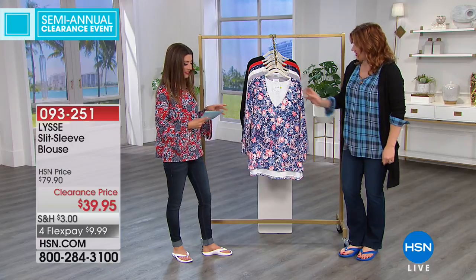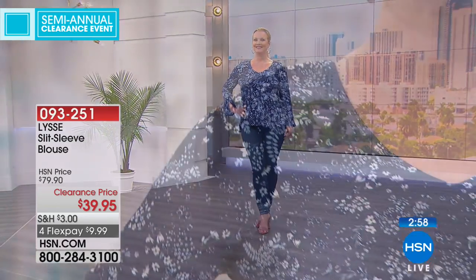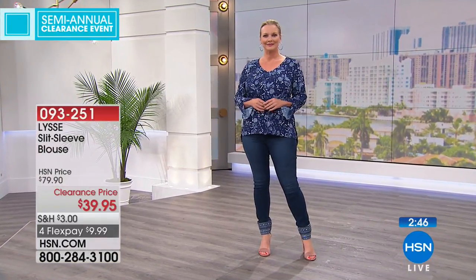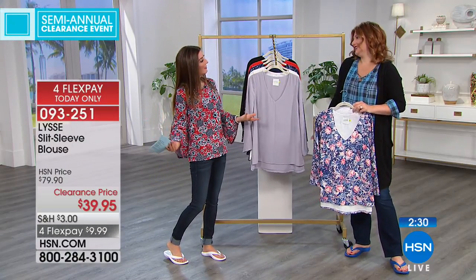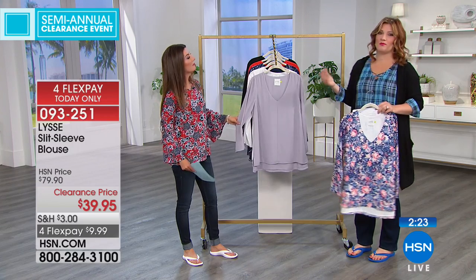This is the Lisset slit-sleeve blouse. We have it in extra small through 3X, and today it's on clearance — 50% off our regular price. Here's Laura looking gorgeous in the navy daisy — a pretty navy with a gorgeous white daisy print. It's a 27.5-inch center back length. It's classy, and it's part of our big semi-annual clearance event. Sometimes there's just way too much stuff in the warehouse and it's our job to clear it out to make room for the new.